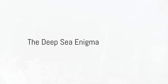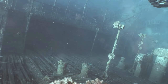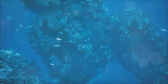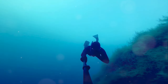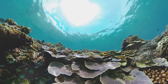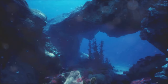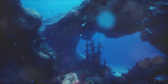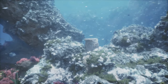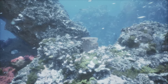Have you ever pondered the mysteries that lie beneath the depths of our vast oceans, hidden from the naked eye? The deep sea — a realm so vast and deep it dwarfs the highest mountains and the widest deserts — is often dubbed Earth's final frontier. A world of darkness, pressure, and extreme cold, yet teeming with life as diverse and vibrant as any tropical rainforest. One such mystery that has captured the attention of scientists worldwide is the Lost City hydrothermal field.